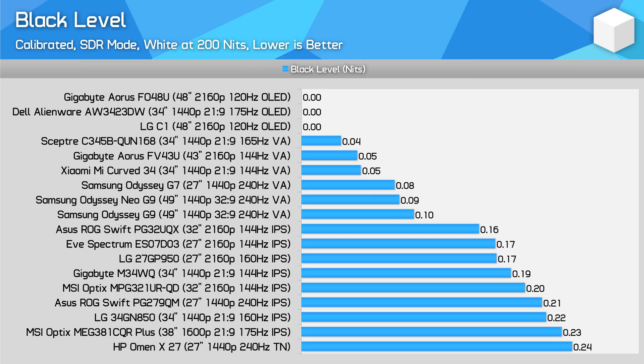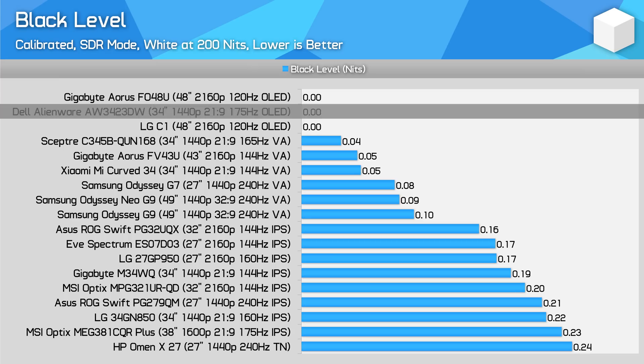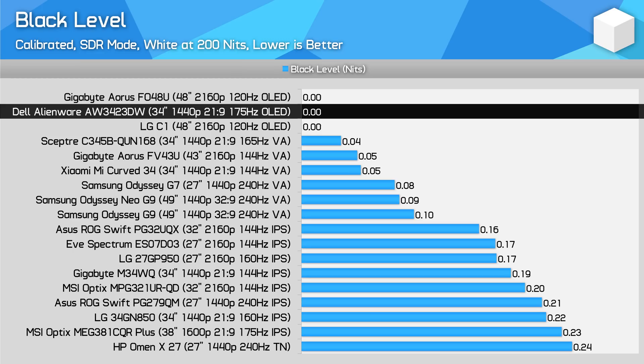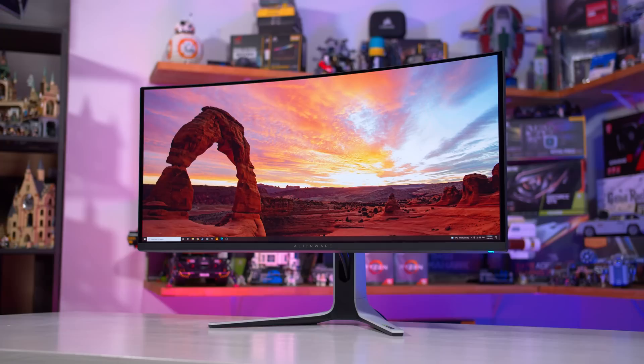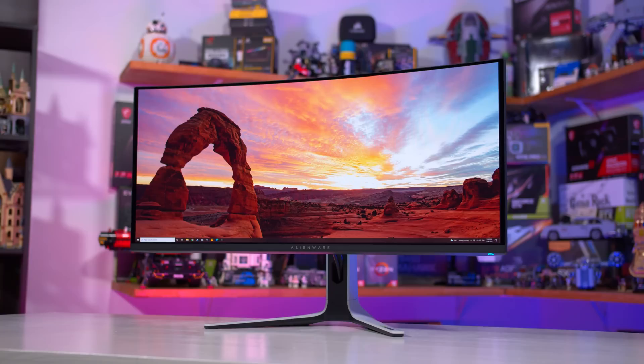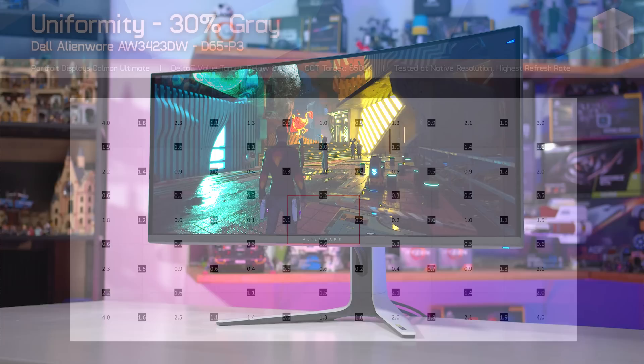As for contrast, all OLEDs are self-lit with no backlight, so when displaying black each pixel can fully switch off, leading to an effectively infinite contrast ratio. Viewing angles from the QD OLED panel are elite and surprisingly good for a curved display — several levels above curved VA screens. There's also no IPS glow. I was also very impressed with the uniformity of my unit — colour tint was very uniform across the entire panel and brightness deviations were minimal. This display looks very even in use.